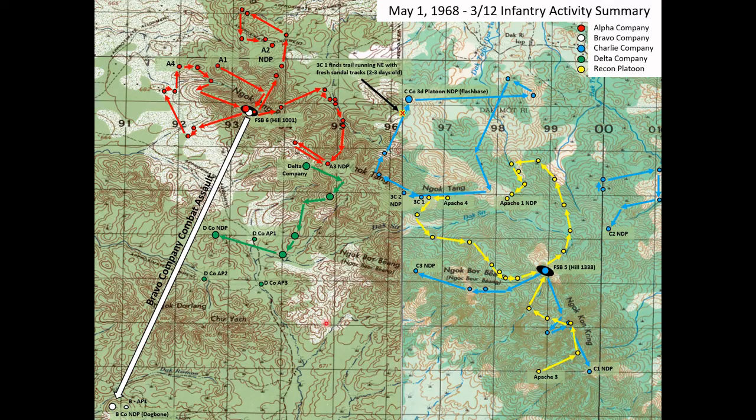That is basically the day of May 1st. This is a pretty typical day in the Central Highlands for the 3rd of the 12th — a lot of moving pieces, no significant contact to speak of. There were the two individuals spotted south of the dog bone that were engaged by artillery and gunships. There were some tracks found on the Charlie Company 3rd Platoon patrol route. Delta Company had two non-battle injuries evacuated via dust-off.